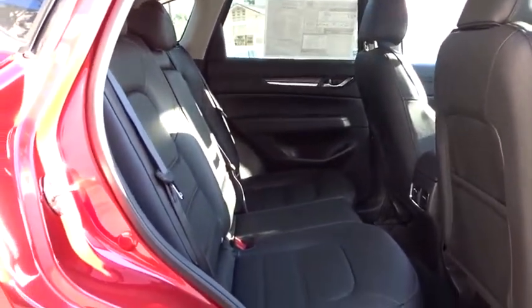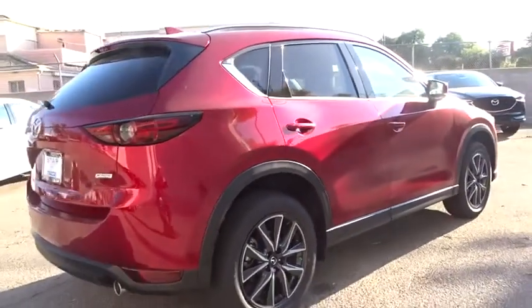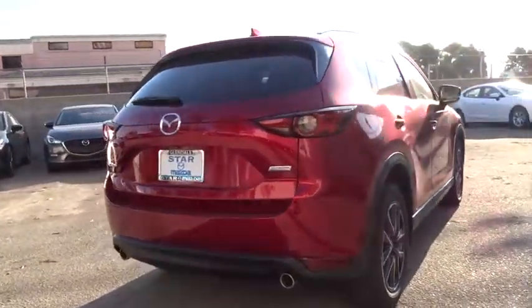Leather seats, driver vanity mirror, tilt steering wheel, front bucket seats, rear window wiper, front reading lamps. Come take a test drive today.